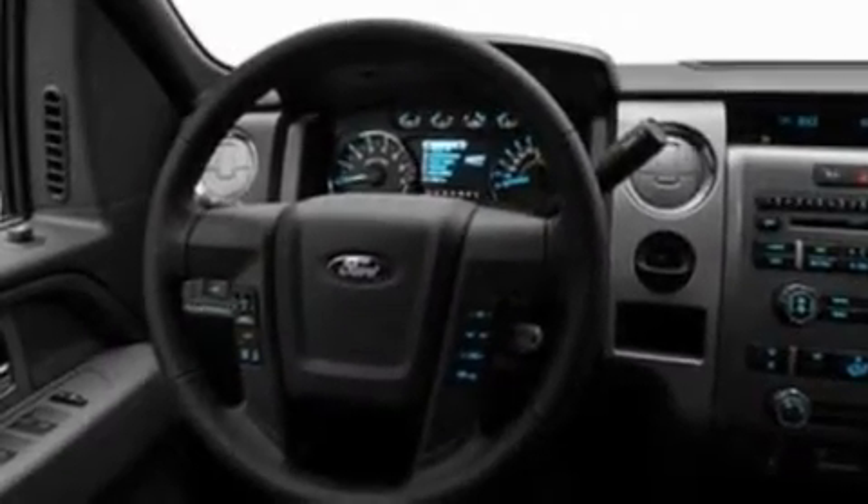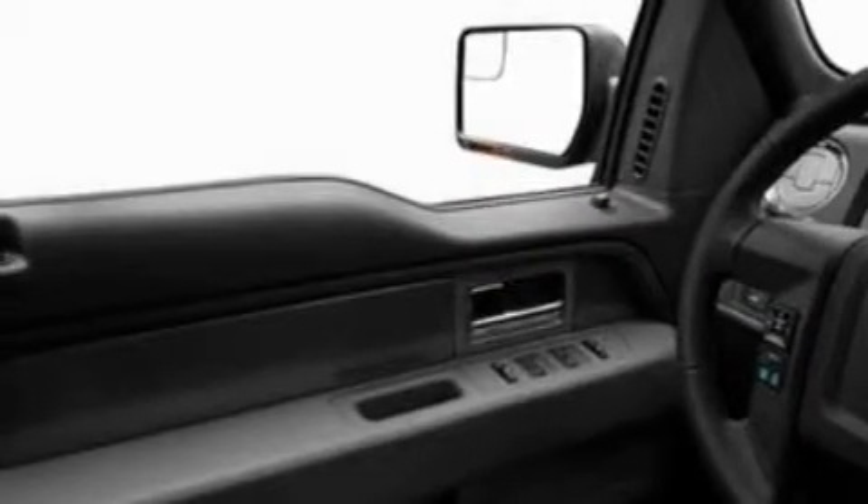Its top features include air conditioning, a double wishbone independent front suspension, an engine immobilizer theft deterrent system, a full-size spare tire, a low tire pressure indicator, traction control and stability control systems, an anti-lock braking system, side curtain airbags, and an auxiliary power outlet.